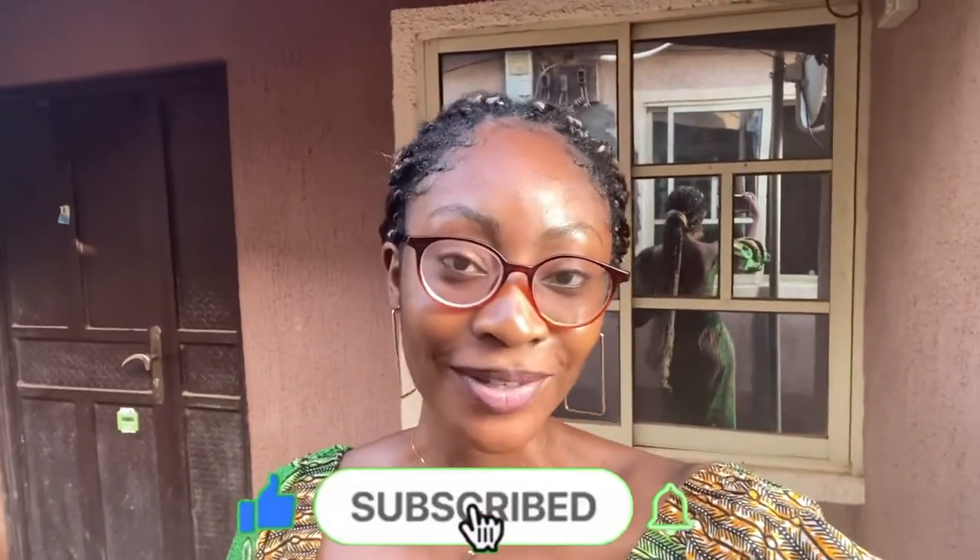Hey guys, it's a beautiful morning and welcome to my channel. If you're not subscribed to this channel, now is the best moment for you to quickly click on that subscribe button.